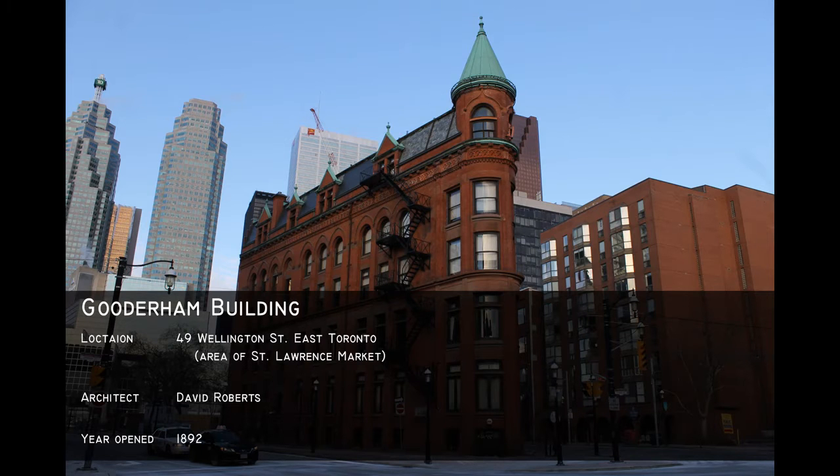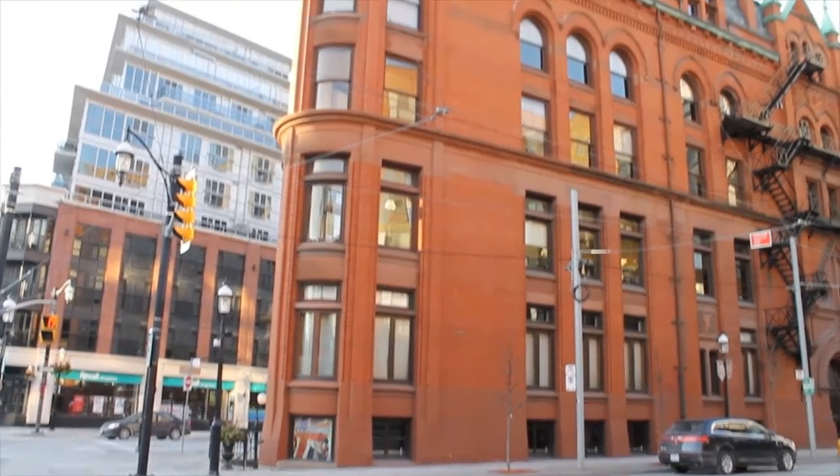The Gooderham Building in Toronto is located at the intersection of Church Street, Wellington Street East, and Front Street East. The design of the building is Romanesque and has Gothic architecture.